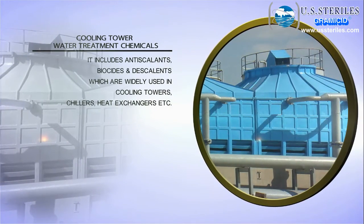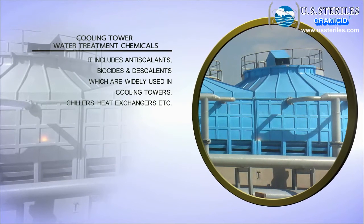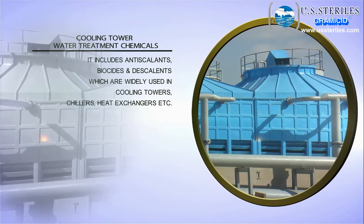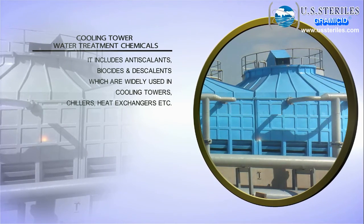Cooling tower water treatment chemicals — these include anti-scalants, biocides, and descalants, which are widely used in cooling towers, chillers, heat exchangers, and more.